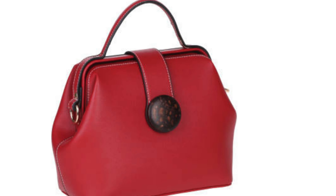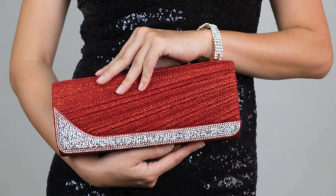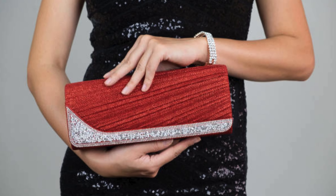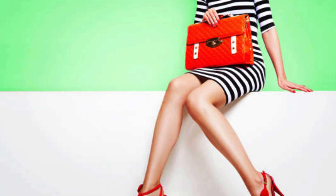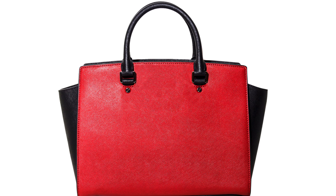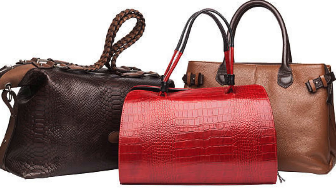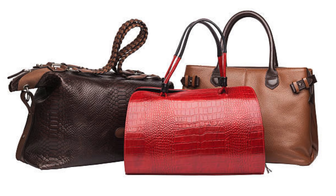Now let's shift our focus to statement pieces. Clutches, crossbody bags, and mini backpacks are perfect for those who want to make a bold fashion statement. These accessories not only catch the eye but also showcase your unique style. We will explore how to incorporate these statement pieces into your wardrobe seamlessly.